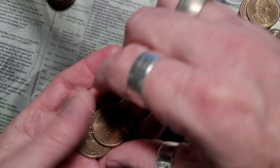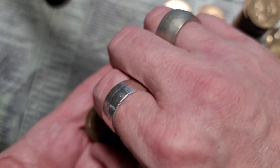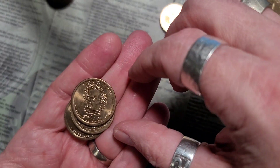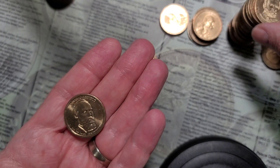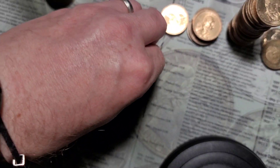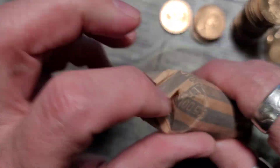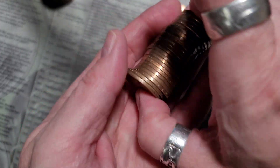2001. I'll be right back with the last roll, that I'll open live. Alright, third roll — still no SBAs.